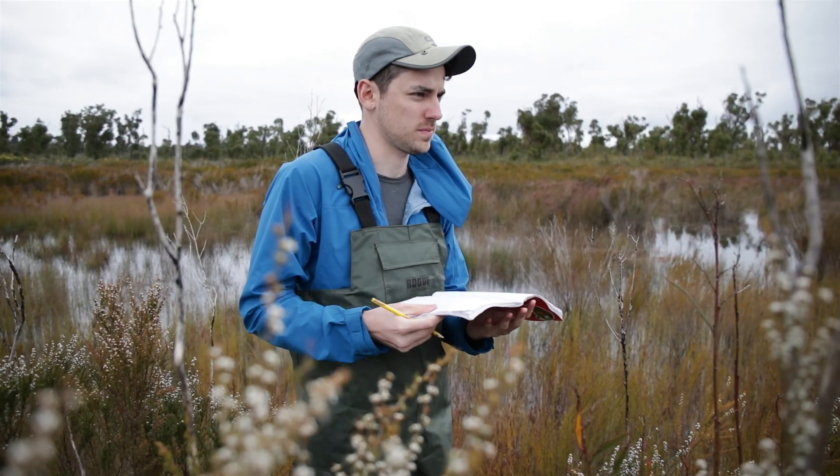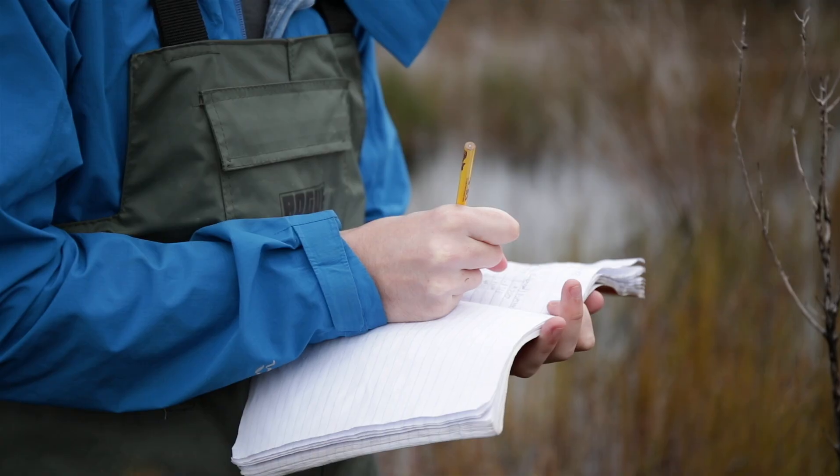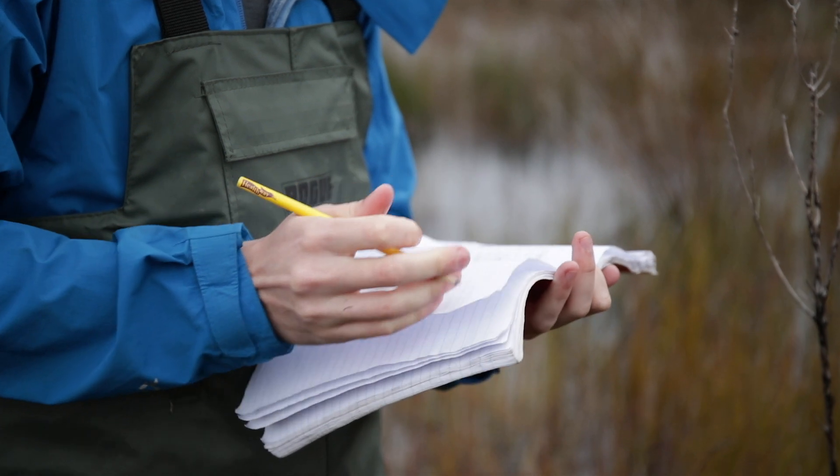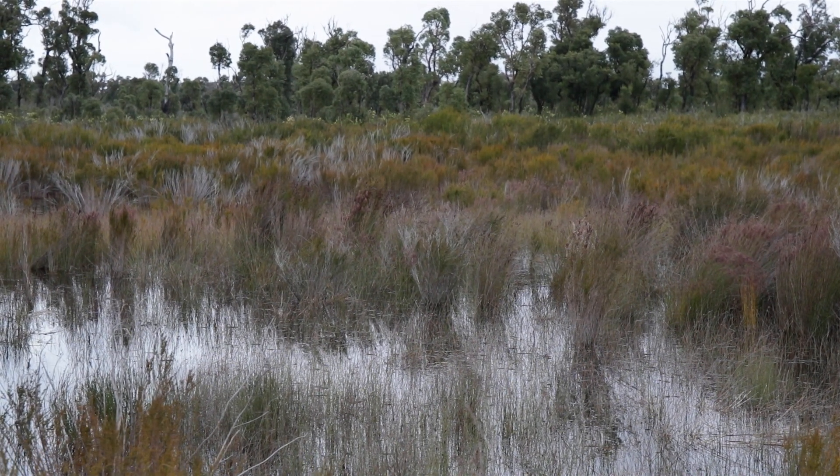So we're trying to understand where the swamp turtle might be able to persist in the future when the climate in Western Australia is drier and hotter. We're testing out a site down here on the south coast which we know is pretty cold, but in 50 years might be perfect.